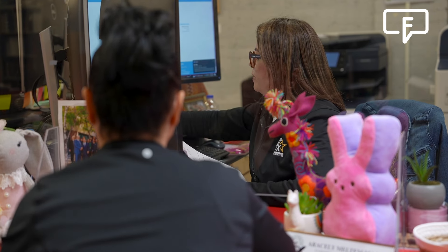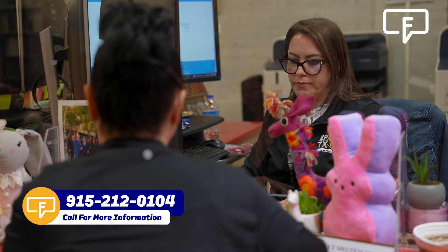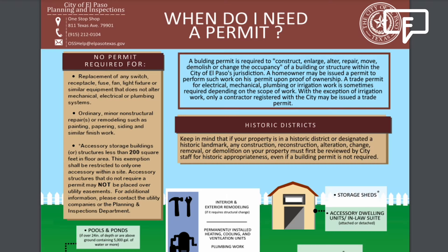When is a permit needed and what examples of permits can you give us? Most construction does require a permit — it all depends on the size and the magnitude of the project being proposed. But we can help you along with your project if you come in person or call us at our business center at 915-212-0104, or you can also visit our web page for more information as to what is required for permits in your home or commercial properties.